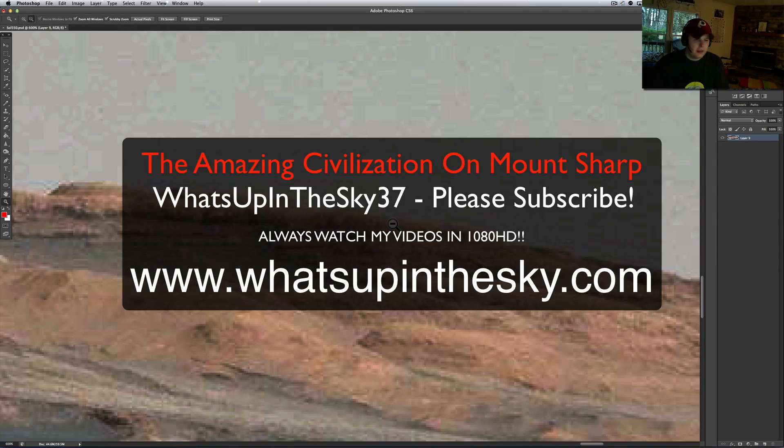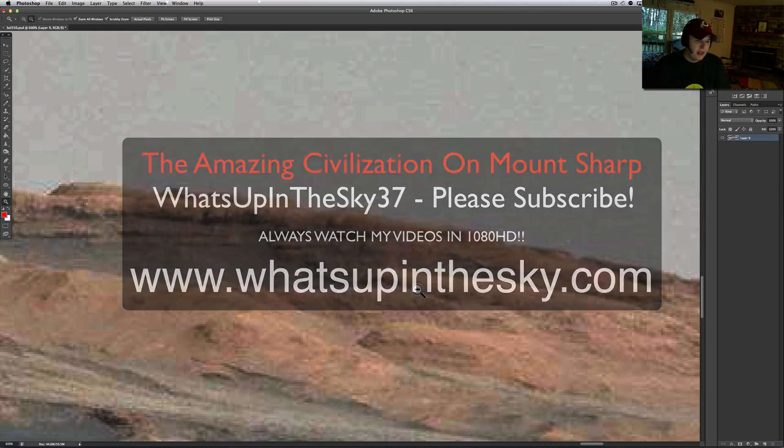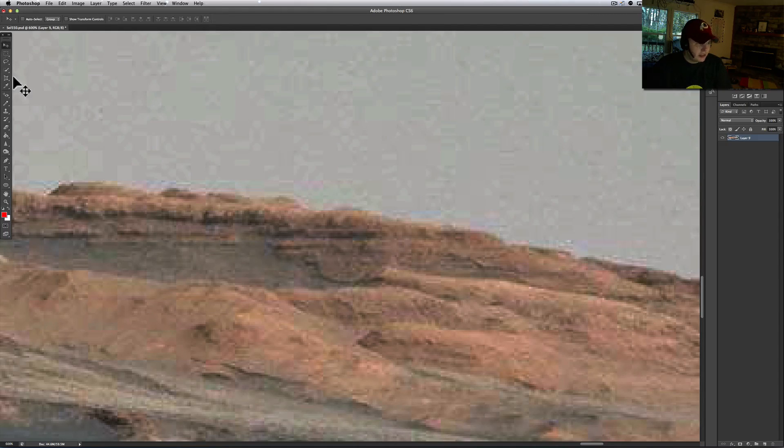What's going on YouTube, it's your buddy Will from the What's Up in the Sky 37 channel, online at www.whatsupinthesky.com. I'm going to show you something pretty interesting today — I put this mosaic together.